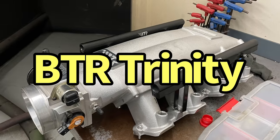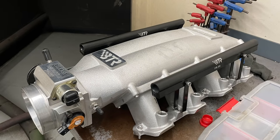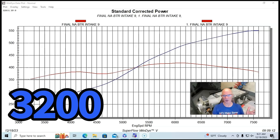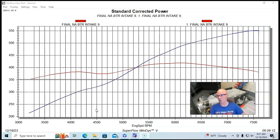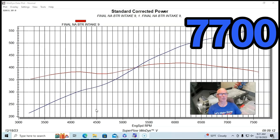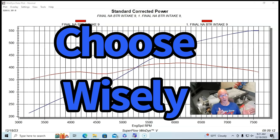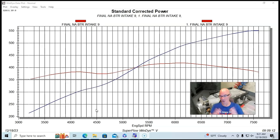Here are the results of the BTR intake manifold. We ran quite a lot of RPM — starting down at 3200 rpm and running it all the way out to 7700 rpm. There's something very important to talk about here: you need to pick this type of manifold for this type of motor.